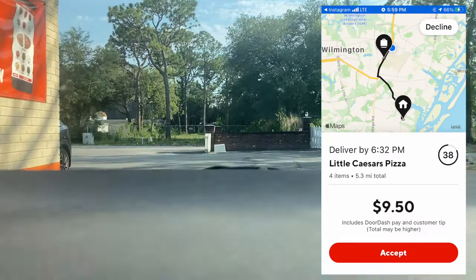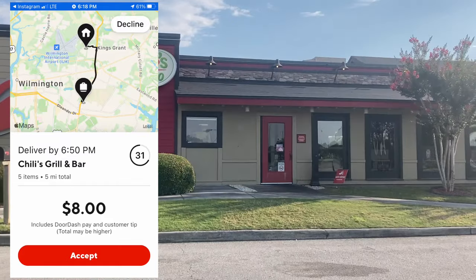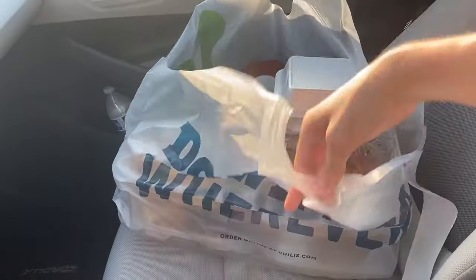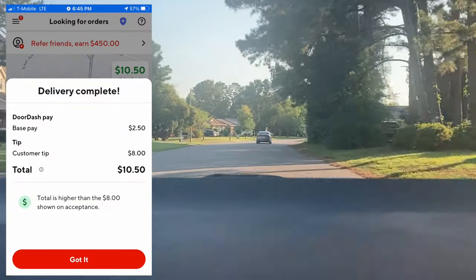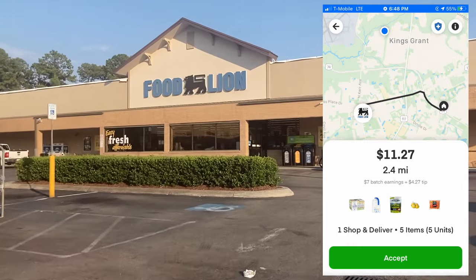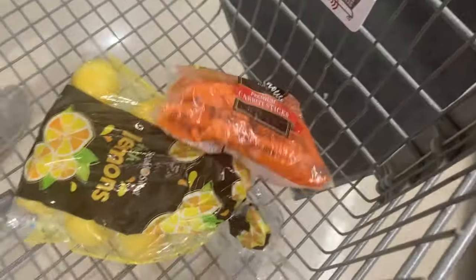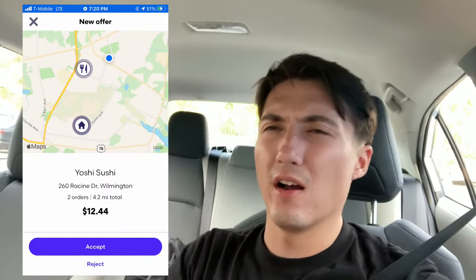Today has been really bad and this is the first decent order we've gotten in a while. Next I get a $9.50, 5.3-mile Little Caesars order, but they end up canceling as well, so I get half pay. Then $8.00 for 5 miles — the definition of an average order. This next one is a huge order, so hopefully there's a bigger tip. Then $11.27 for 2.4 miles with only 5 items — quick one, so we do it. Just finished that Instacart at 7 p.m. and we'll probably go for another hour or two. Then $12.44 for around 4 miles — not too bad.